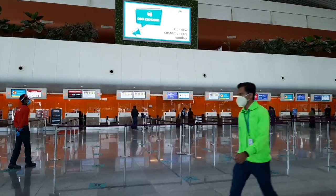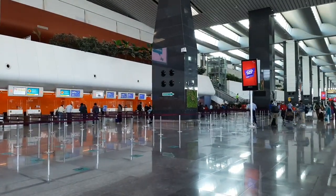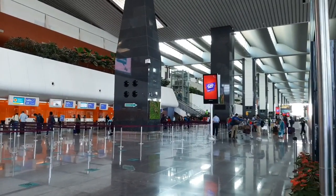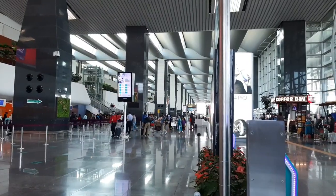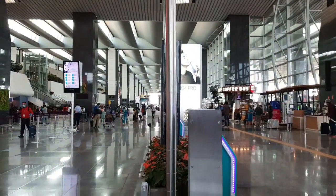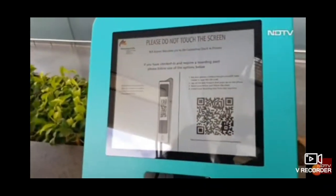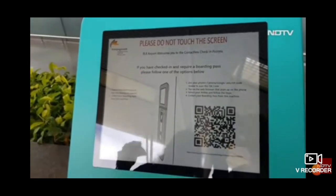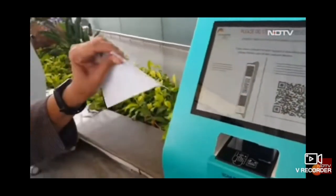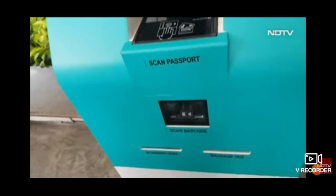As you can see, the airport is not very crowded nowadays. Once you enter inside, you need to scan your ticket and take out the luggage tag by yourself, and then you need to stick it on your check-in luggage.